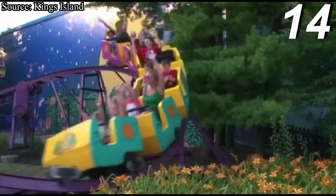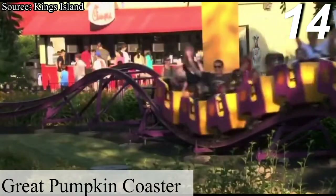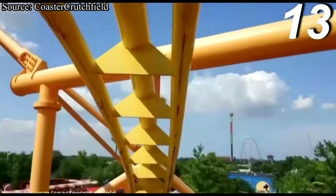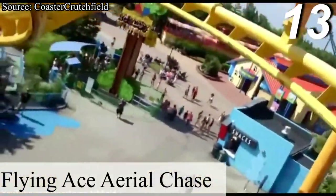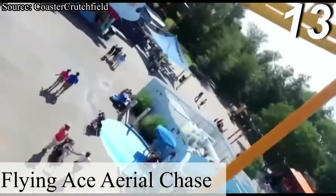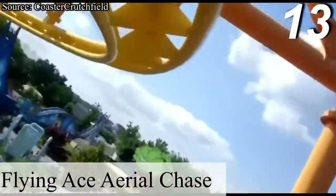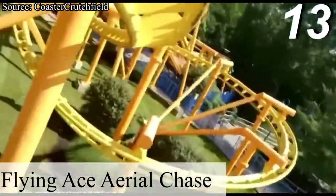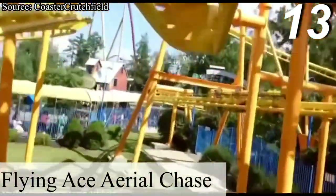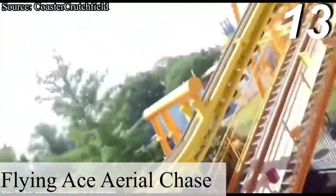Starting off our list at number 14 is the Great Pumpkin Coaster. There isn't that much to say here besides it's a classic kiddie coaster that does its job well. At number 13 is Flying Ace Aerial Chase, a Vekoma suspended family coaster and one of the worst coasters I've ever ridden. Flying Ace Aerial Chase is one of my least favorite coasters because it literally does nothing at all and is extremely pointless. Kings Island has multiple awesome family coasters that will rank much higher on this list, but Flying Ace Aerial Chase just isn't one of them.